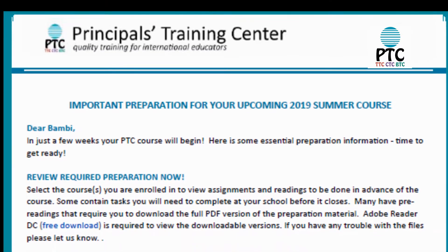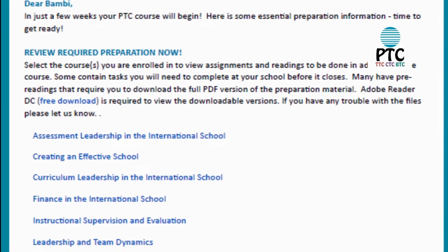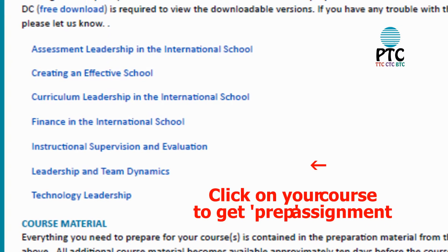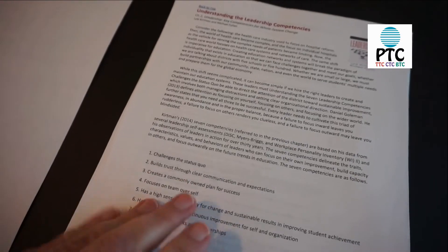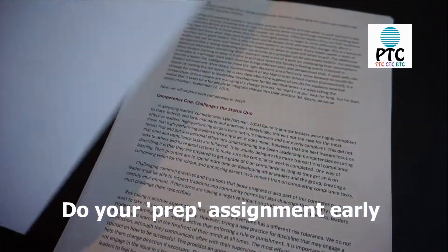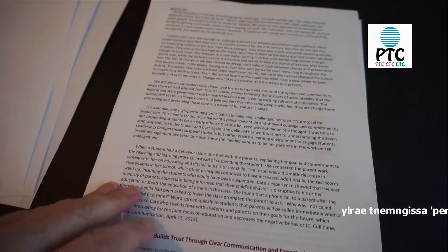The next step is to complete your class prep work. In May, you'll receive an email with a list of courses on offer. Click on the name of your course to access its preparation information. This will include readings and tasks to be done prior to your arrival. Start these tasks before the school year ends, because you will probably need access to school resources.